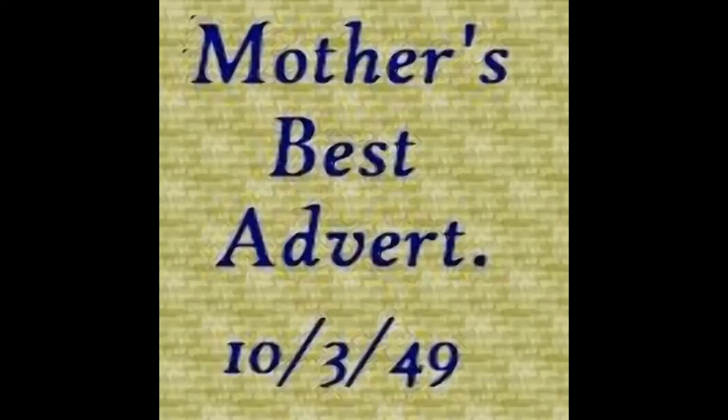And remember, Mother, if it's Mother's Best, it's the best. Right.